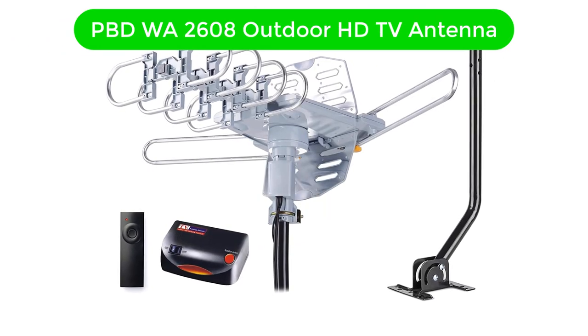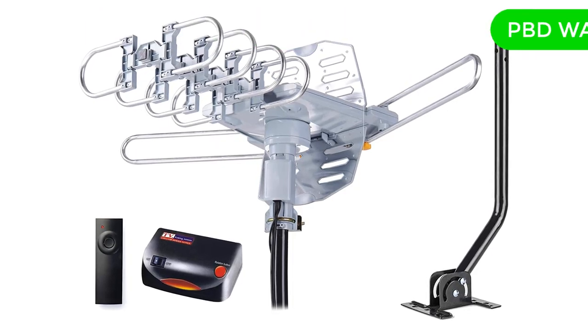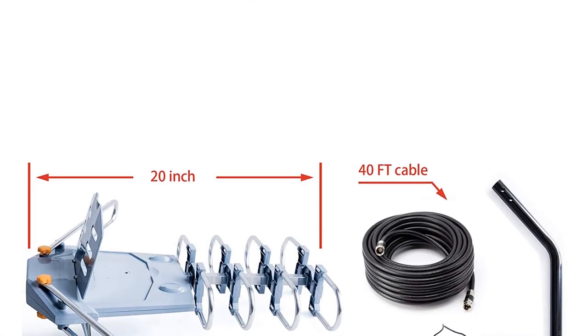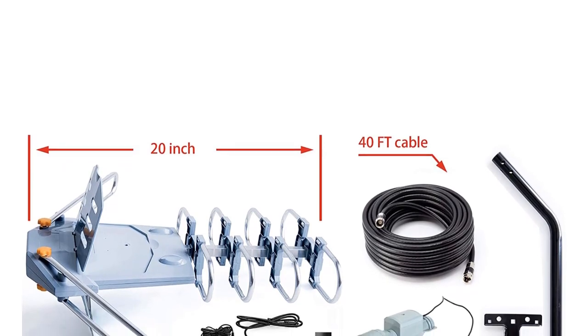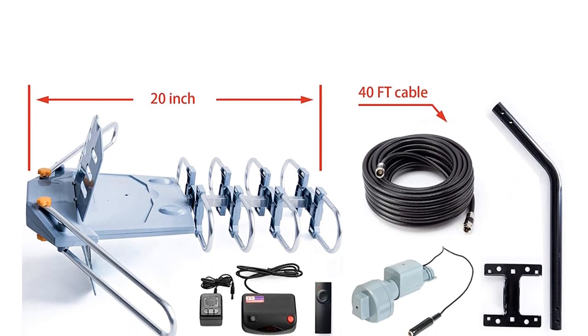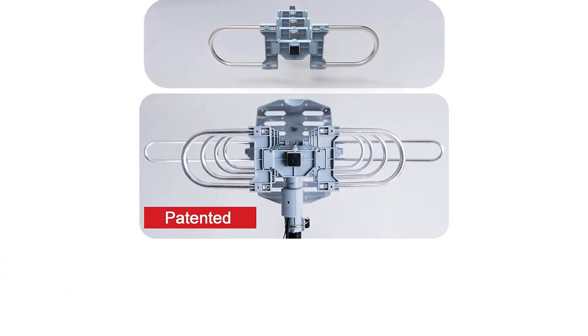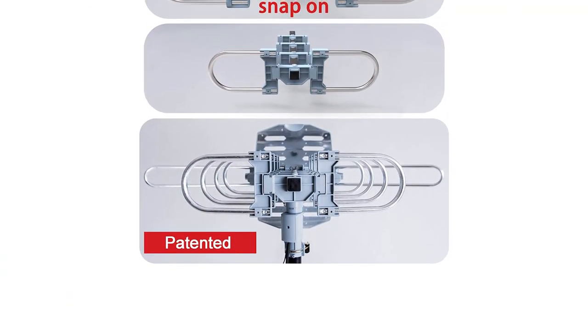Number 1. Our overall best for the money pick is PBD Western Australia 2608 Outdoor HD TV Antenna. PBD is actually one of the most popular brands out there that are well known for making outdoor TV antennas. If you are looking for a reliable option, this is a good brand choice.